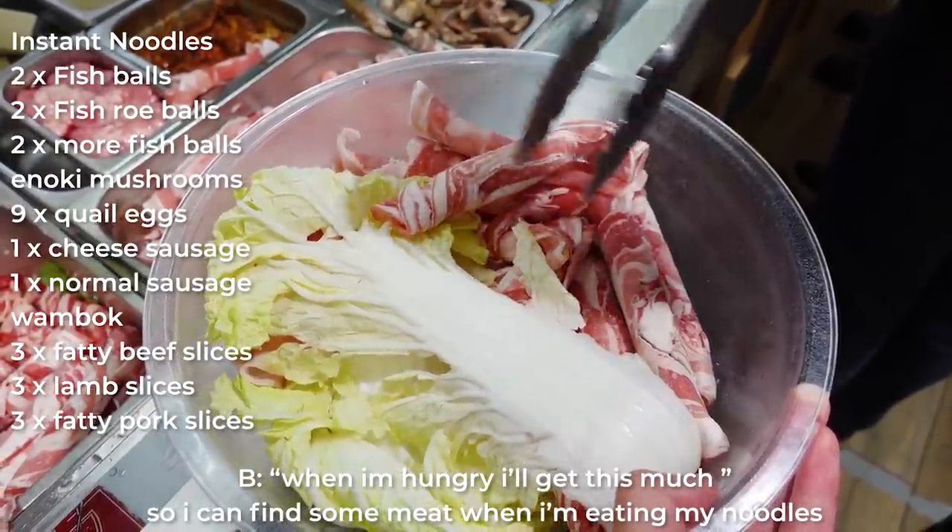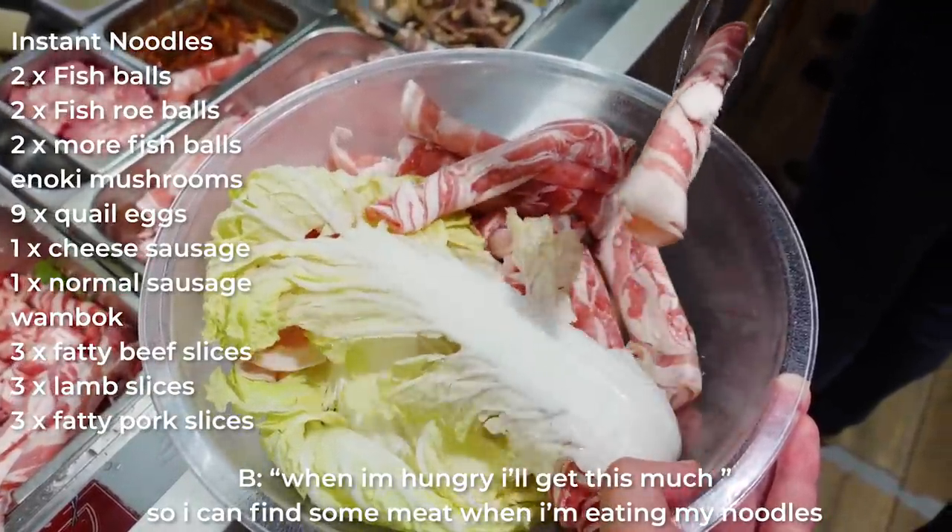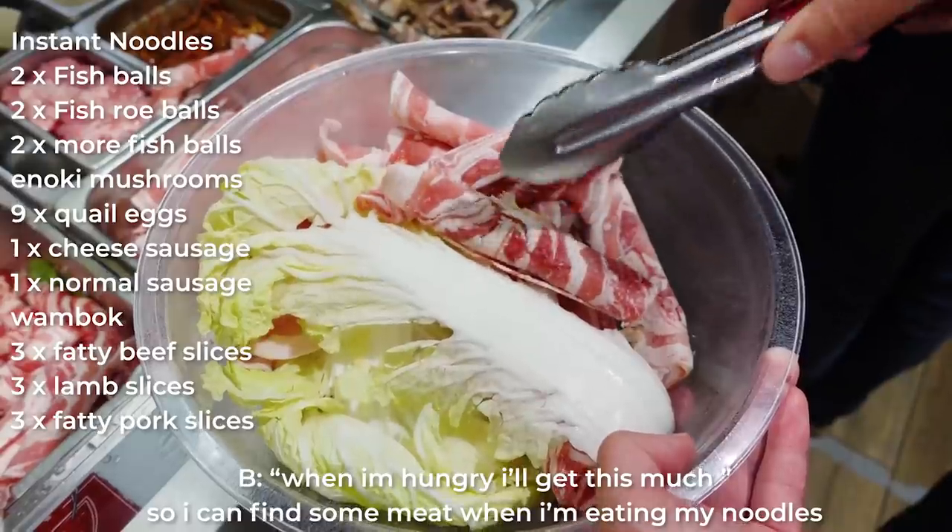When I'm eating my noodles you won't need to find the meat — it'll be very visible.